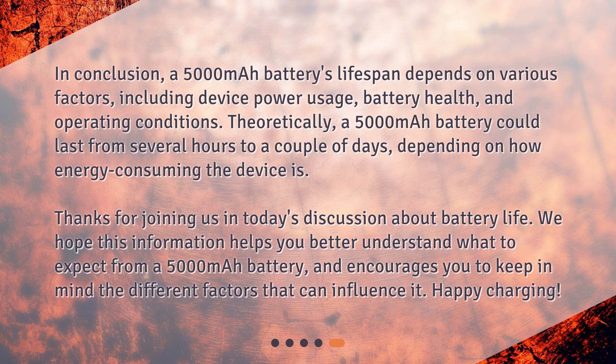In conclusion, a 5000 mAh battery's lifespan depends on various factors, including device power usage, battery health, and operating conditions. Theoretically, a 5000 mAh battery could last from several hours to a couple of days, depending on how energy-consuming the device is. Thanks for joining us in today's discussion about battery life. We hope this information helps you better understand what to expect from a 5000 mAh battery, and encourages you to keep in mind the different factors that can influence it. Happy charging!